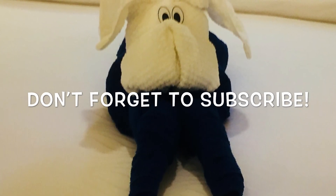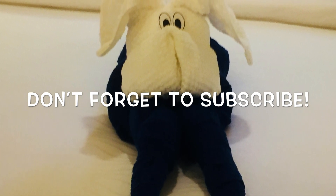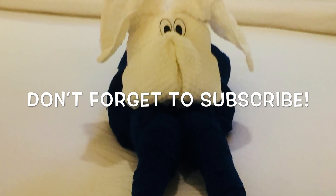Thanks for watching. Please don't forget to subscribe, and just remember, keep ringing that bell for future videos. Thank you.